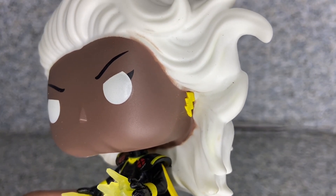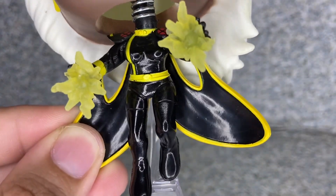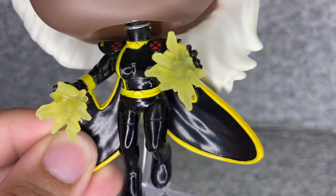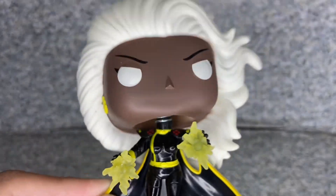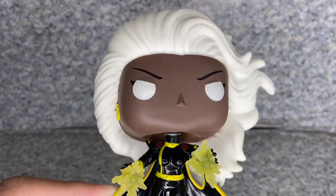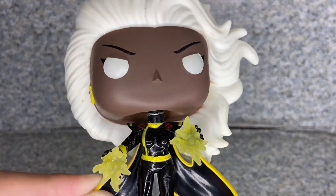You get the lightning storm earrings right there on each side of her ears. Take a look at her outfit — you can see this is like her classic black-suited outfit that she wore. I'm pretty sure it's from the comics. To be honest, I only knew her from the live-action films and also the animated series.